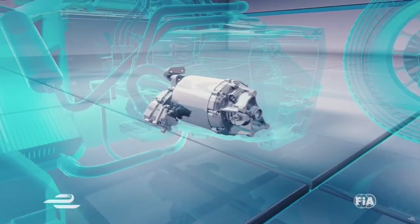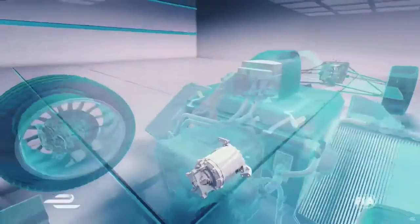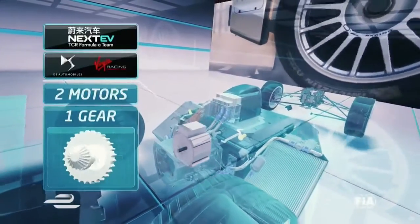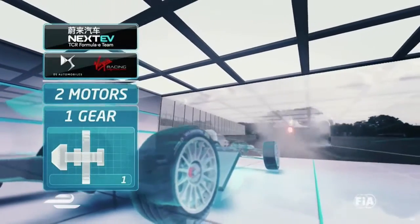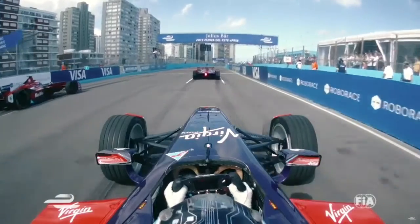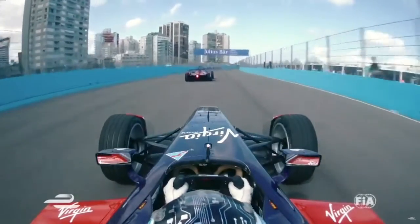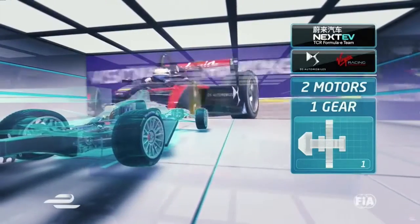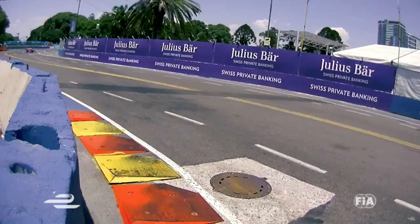To accelerate fast out of corners, the cars need torque. Nextev and DS Virgin have gone for twin motors that can develop so much torque that the car can accelerate all the way to its top speed without needing any additional gears — from standing start to flat out in one gear with no changes. The downside is that the two motors are heavy, so the car can be seen at times sliding with the weight at the back.